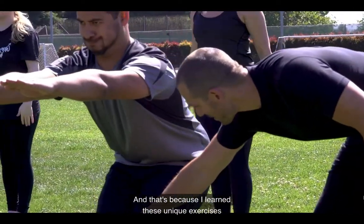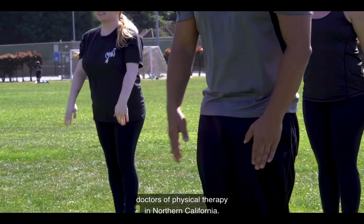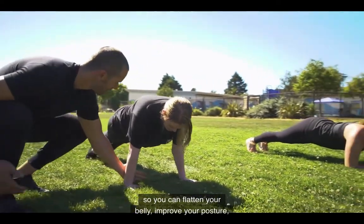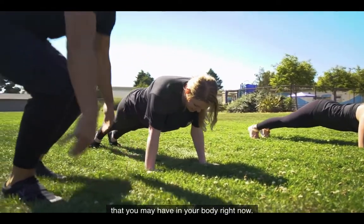I learned these unique exercises from one of the most sought-after doctors of physical therapy in Northern California. And today, you'll learn these same exercises so you can flatten your belly, improve your posture, and reduce any aches and pains that you may have in your body right now.